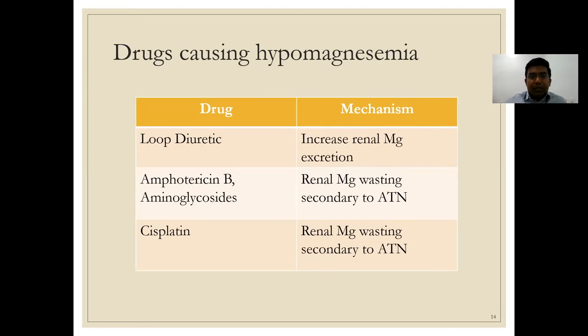Here is a summary list of drugs that can cause hypomagnesemia. Loop diuretics increase renal magnesium excretion by affecting transepithelial voltage at the tubular level. Amphotericin B and aminoglycosides cause magnesium wasting via acute tubular necrosis. Cisplatin causes renal magnesium wasting from ATN and also lowers intestinal magnesium absorption. Patients on cisplatin chemotherapy are very prone to hypomagnesemia and should receive magnesium supplementation.